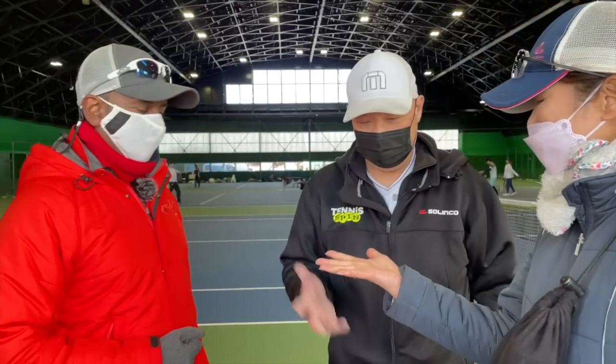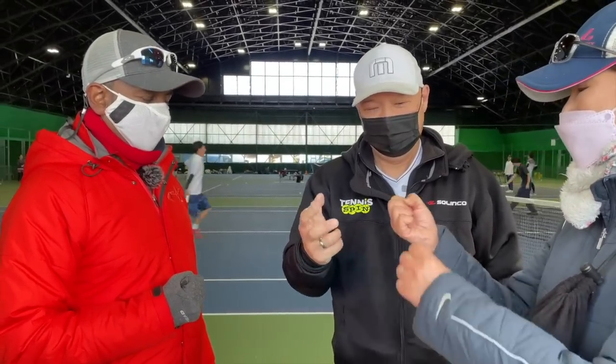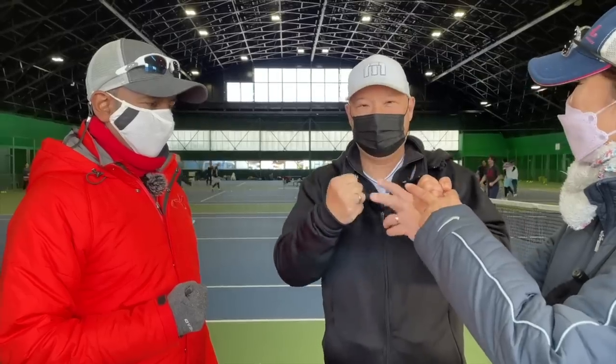My last day here — I'm taking off later tonight. I had a wonderful time out here, thanks to Matt and Sarah taking me around. Here are the things that I learned out here in Japan.